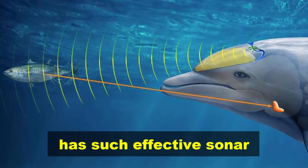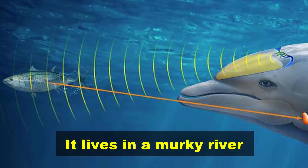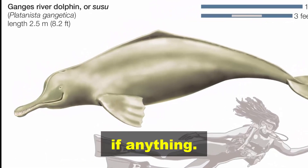The Ganges river dolphin has such effective sonar that its eyes no longer function. It lives in a murky river and sees very little, if anything.